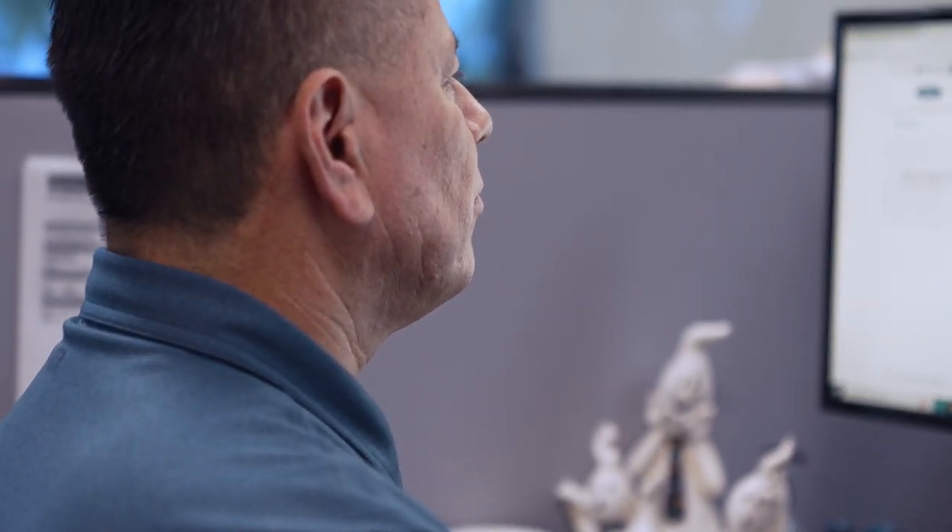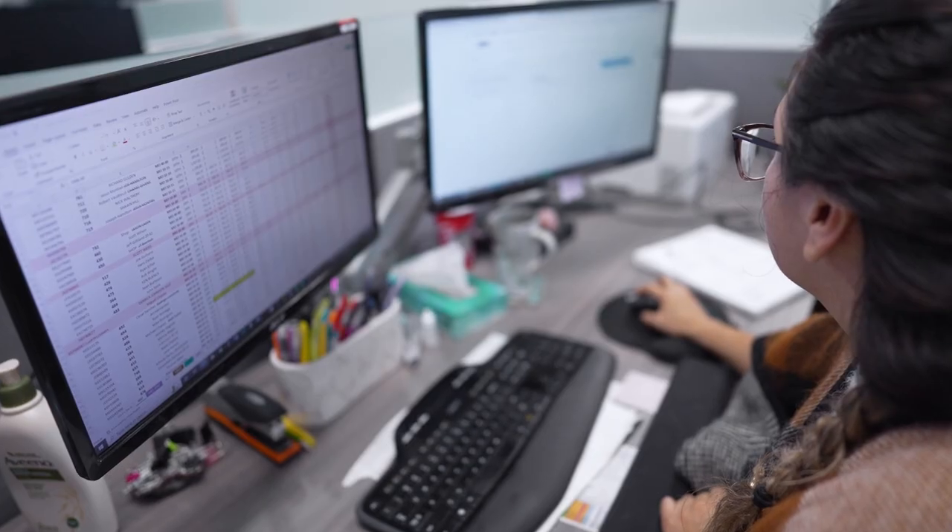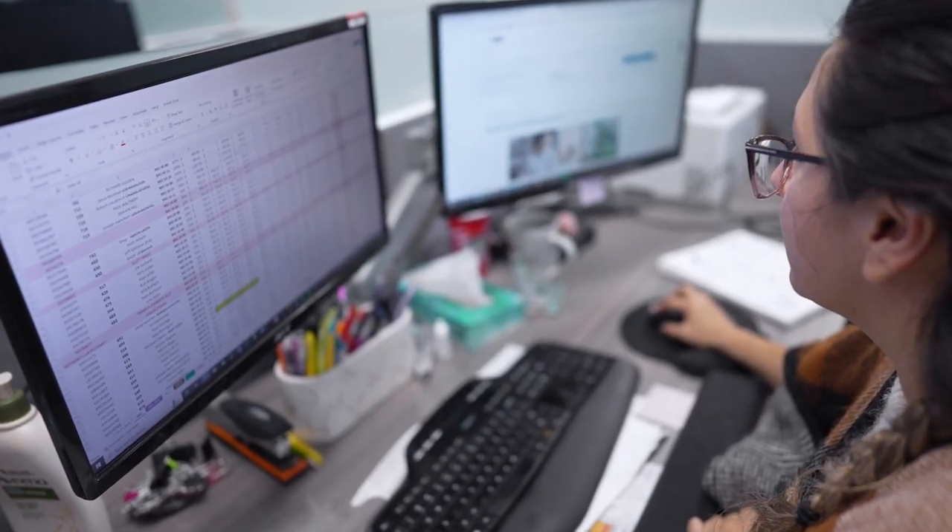My favorite feature is that I'm able to review all my vehicles on one platform, which I then approve and submit to my accounting, which in turn they can make a simple payment online.